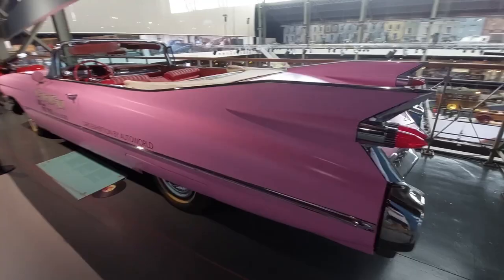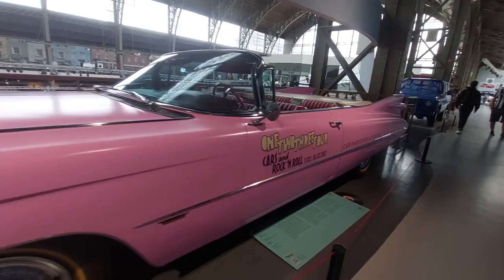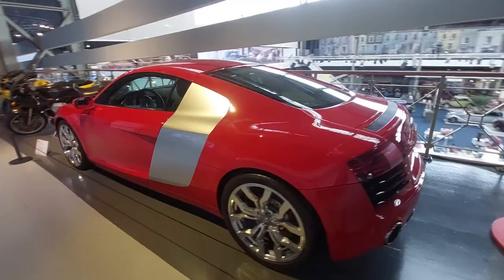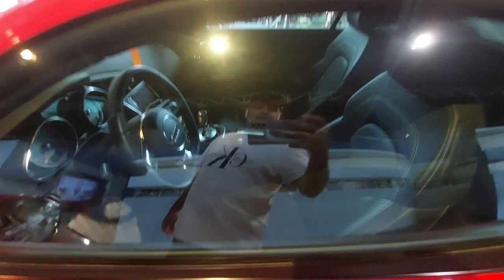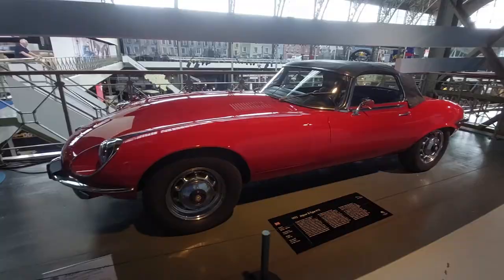1959 — fins were in. Moto Guzzi 1100 Sport Corsa, Audi R8, and more Moto Guzzis. All-wheel drive Quattro with an eight-cylinder — notice it looks like a Lamborghini because it pretty much is, similar to the Lamborghini Gallardo. A 1972 Jaguar E-type V12, longer wheelbase.